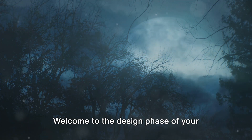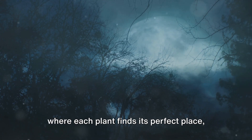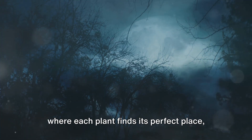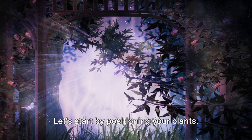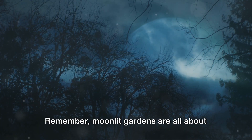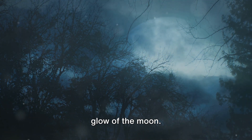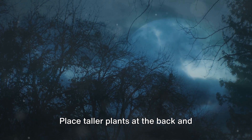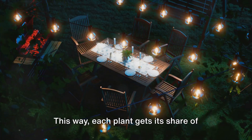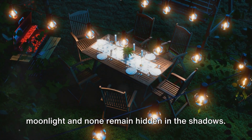Welcome to the design phase of your moonlit sanctuary, where each plant finds its perfect place and moonlight and magic intertwine. Let's start by positioning your plants. Moonlit gardens are all about showcasing the beauty of plants under the glow of the moon, so think about how the moonlight will fall on your garden. Place taller plants at the back and smaller ones at the front so each plant gets its share of moonlight and none remain hidden in the shadows.